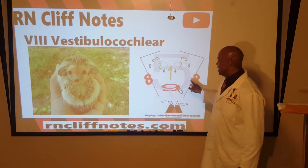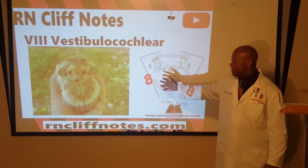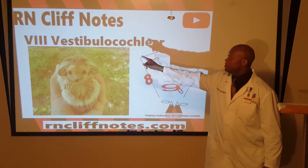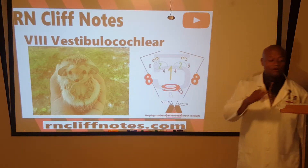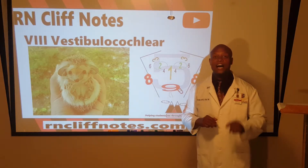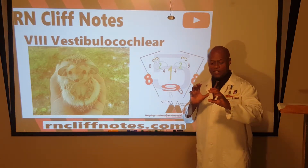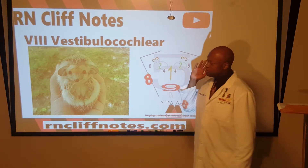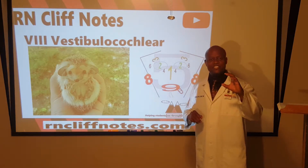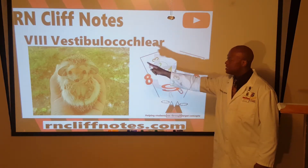Eight represents the ears — think of earrings on each side of a face. Cranial nerve eight is the vestibulocochlear nerve. The cochlea is an organ deep inside the hearing apparatus that looks like a seashell, spiraling inward. You may have heard of patients getting a cochlear implant.